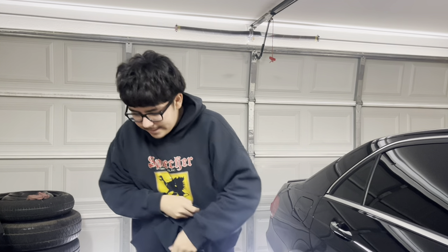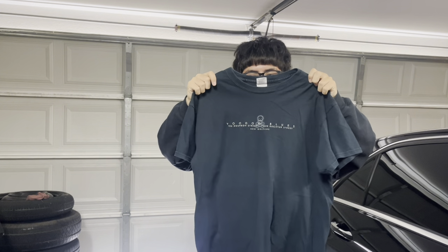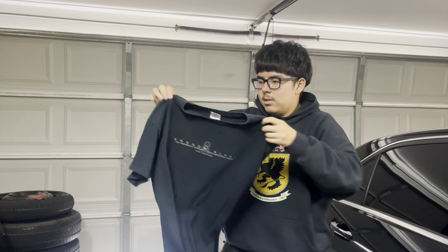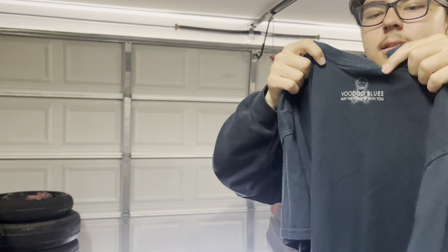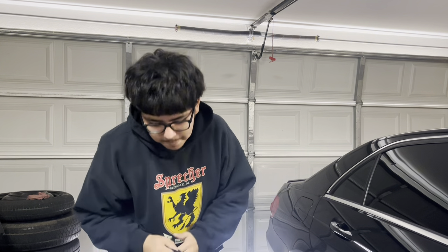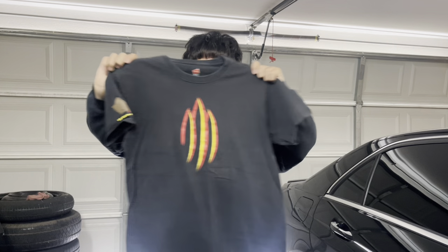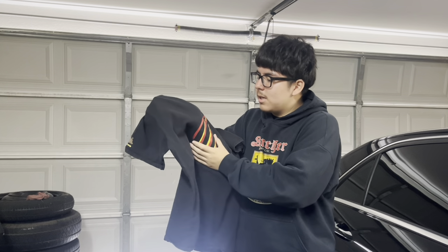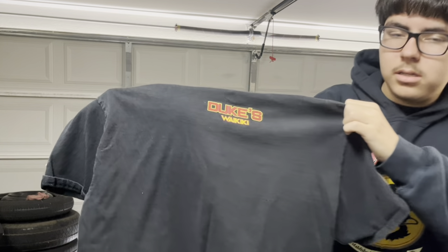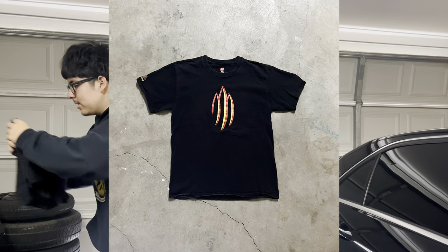Sixth item: a cruise ship tee from New Orleans with a skull graphic in the middle and a back label, size large. Seventh item: a shirt with a front label — possibly from a Waikiki place called 'The Meeting Place.' Rainy weather meant fewer garage sales were open, but overall not bad for a first garage sale video. All items going on Depop.